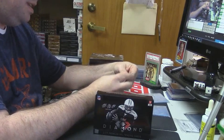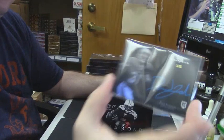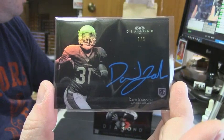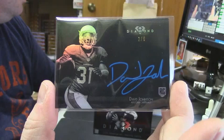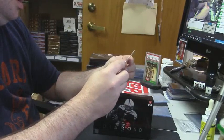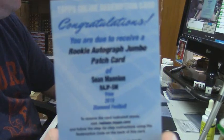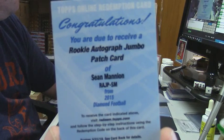Two out of five — Arizona Cardinals, David Johnson. That's a pretty card. And a Jumbo Patch Auto for the rookie Shawn Mannion.